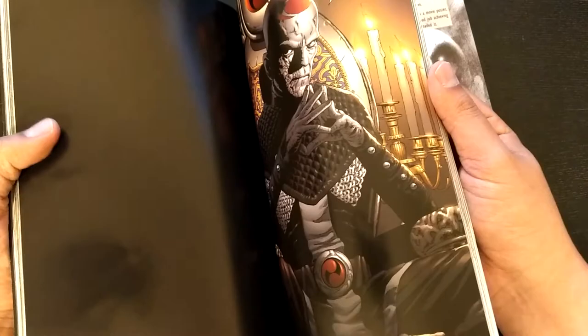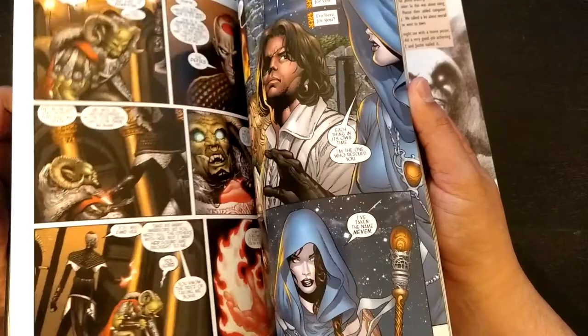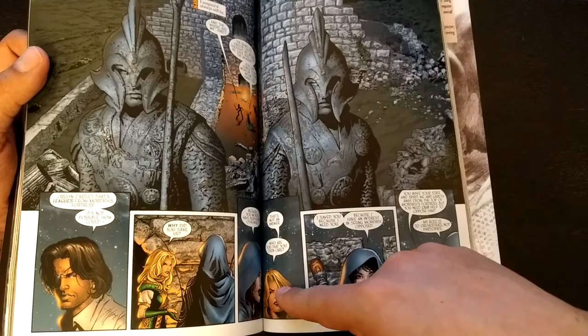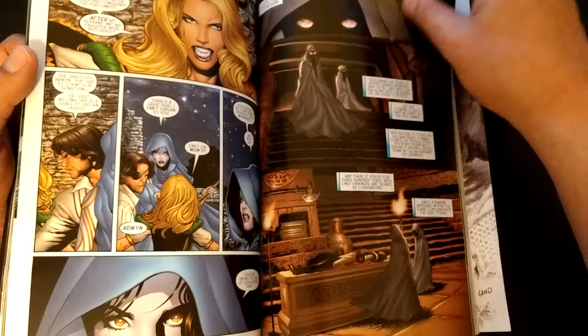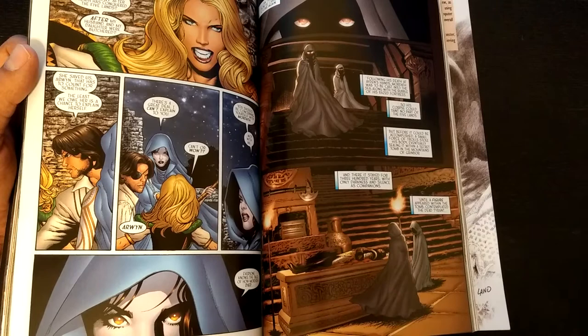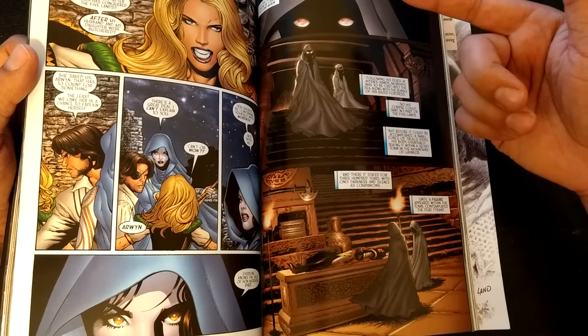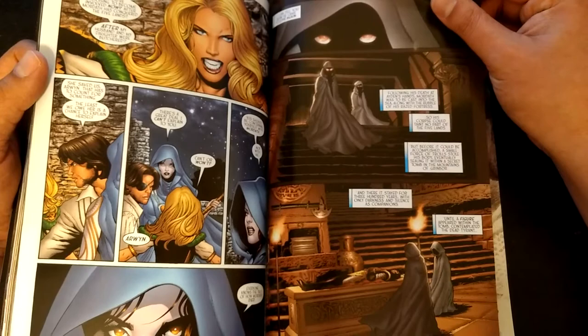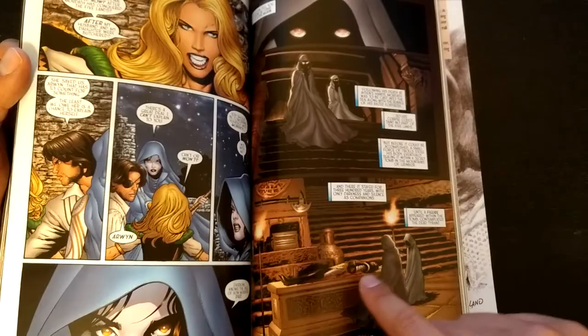So they escape, and Nevin brings them to a different location. She basically tells them why she did what she did. Arwen shows off more of her character — she's very distrustful of everybody. She goes to explain what they need to do to stop Mordath, but Nevin doesn't really explain why she saved these characters or why she knows all this stuff about Mordath. It's kind of mysterious, but it's alluded that she's one of the mysterious characters who was there when Mordath was revived, which is sort of interesting.